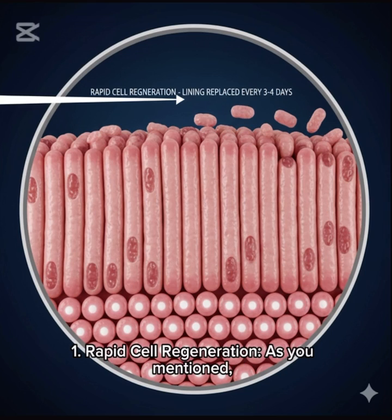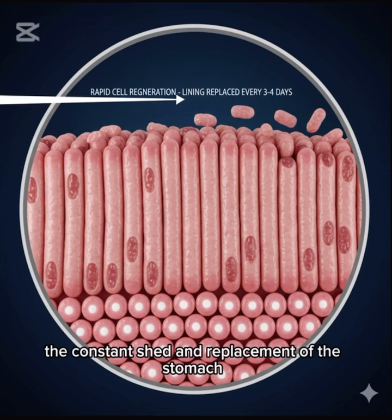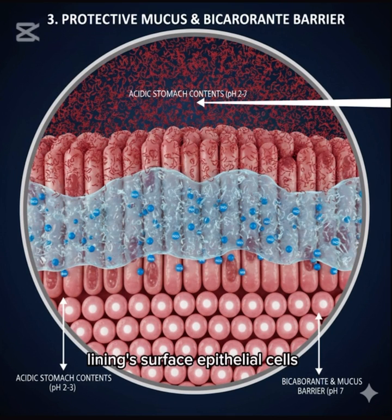1. Rapid cell regeneration. The constant shedding and replacement of the stomach lining's surface epithelial cells guarantees that damaged cells are promptly removed.